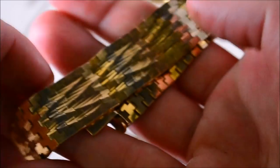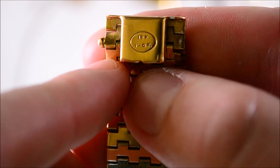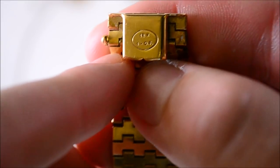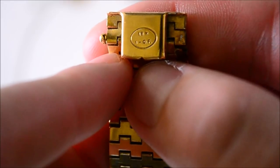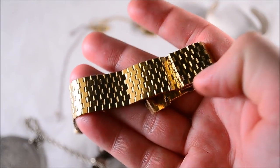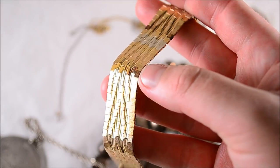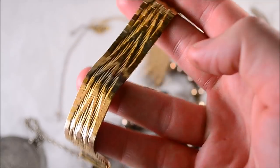Check out this bracelet — really nice Italy mesh bracelet, similar to the silver one I have. This one is marked 18 carat, 1/20 GF, which means 1/20th gold filled. So you take the weight — about 45 grams — divide by 20, and that gives you the grams of 18 karat gold used. I calculated about two and a half grams of actual recoverable 18 karat gold in this bracelet.